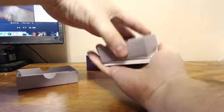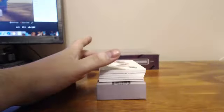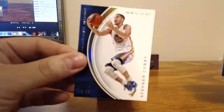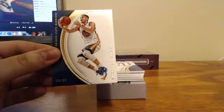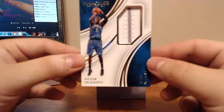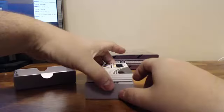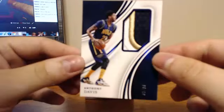Box number four. For the Golden State Warriors, because we're building the rainbow for the Steph Curry base set — here was the past two boxes, 49 and 99. For the Orlando Magic, Victor Oladipo, 62 of 99. For the New Orleans Pelicans, Anthony Davis Patch Blue — this is 9 of 10 on the Anthony Davis.